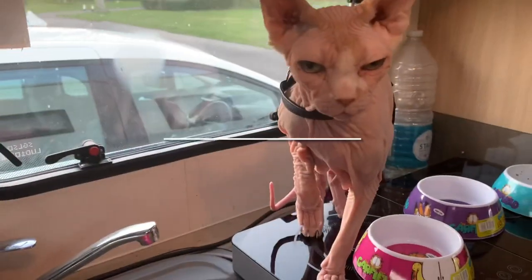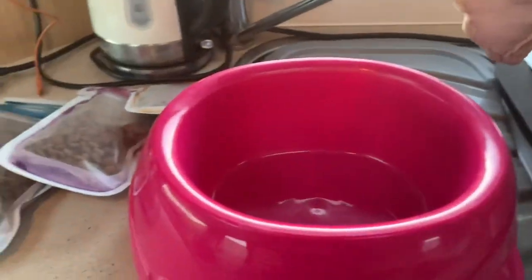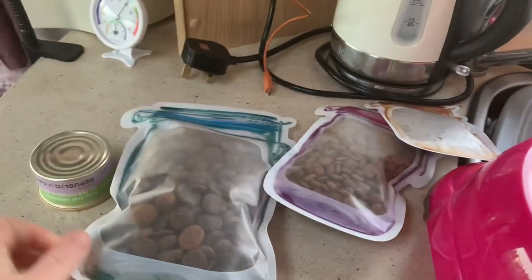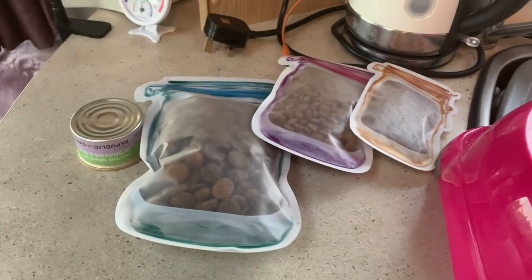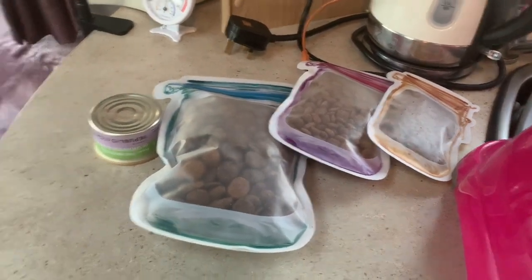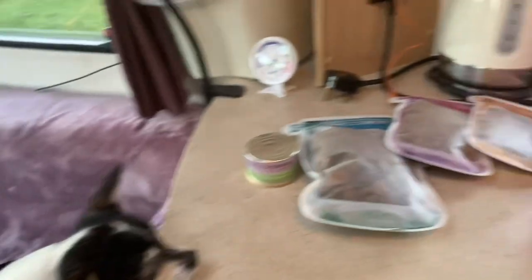My dogs are very used to being in the car anyway because they come to work with me every day. When it comes to feeding the animals, they each have their own bowl that lives in the van, and their food is packaged up portion-sized for each day. They know as soon as the food packets arrive it's nearly time for food.